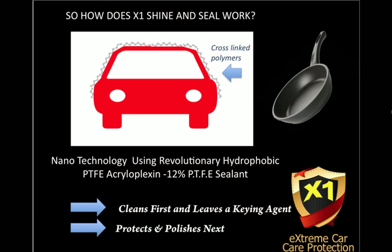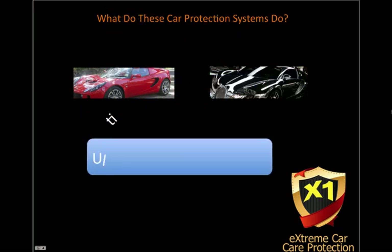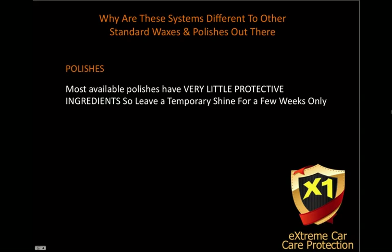So what do these car protection systems do for you? Well, apart from leaving a great protective layer better than any we know on the market today, it produces an ultimate showroom shine. So you may ask, why are these systems different to other standard waxes and polishes? Well, if you use polish, you may get a lot of shine, but only for a few weeks — the shine's gone and there's no protection.